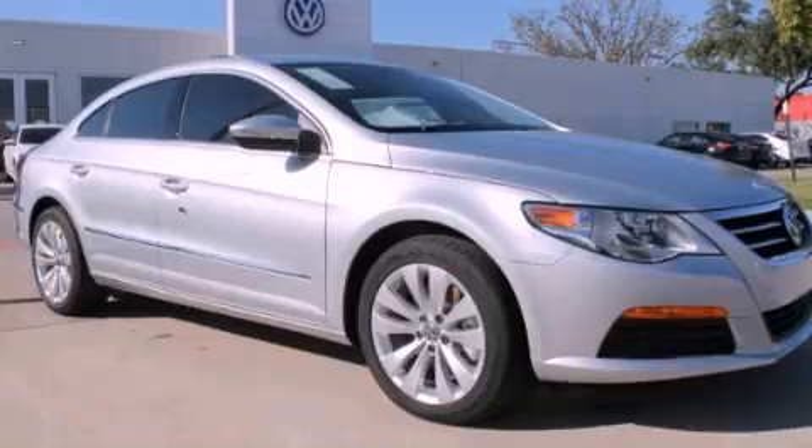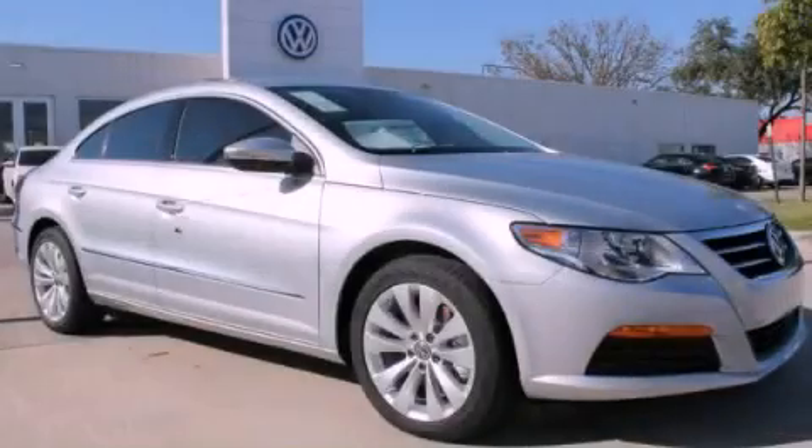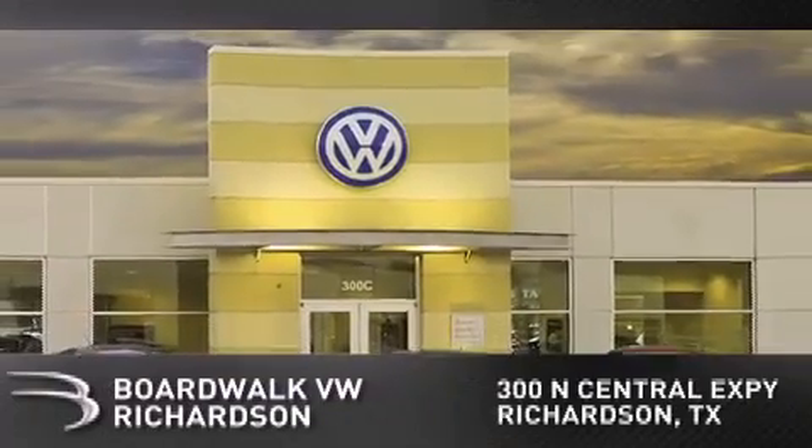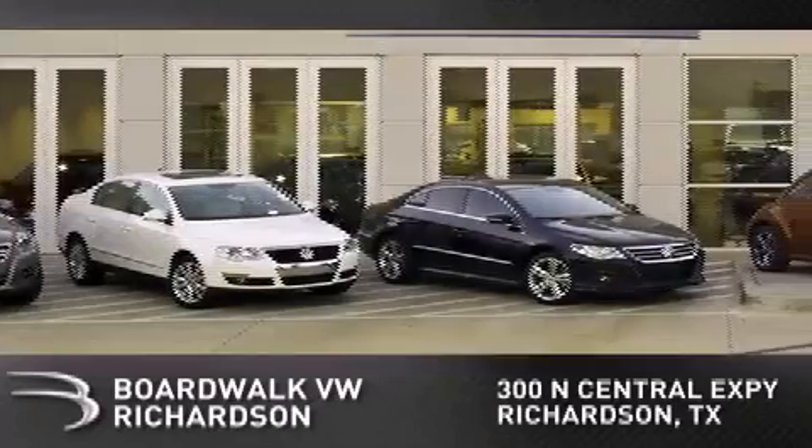This vehicle is sure to sell fast. Call and arrange your test drive today. Boardwalk Volkswagen Richardson is conveniently located at 300 North Central Expressway in Richardson. Come experience the Boardwalk difference today.